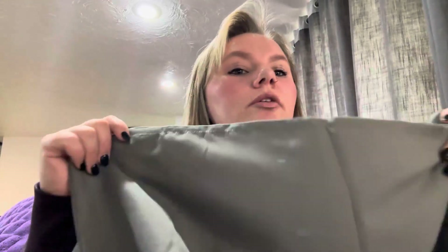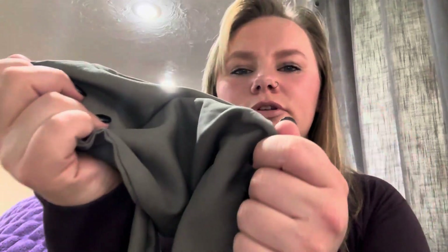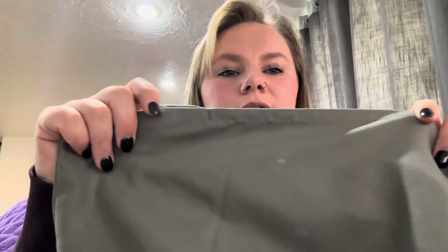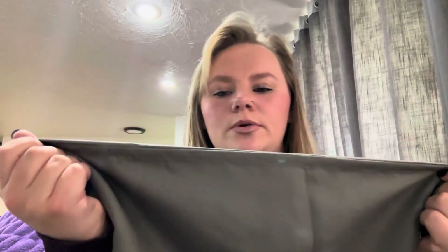They are wrinkle resistant, and also when you wash them they are fade resistant as well. So when you wash them with your sheets, whether you do it weekly, bi-weekly, whatever your maintenance schedule is, this beautiful gray color isn't going to fade into a not-so-beautiful gray. It's going to keep this dark gray and stay looking nice.